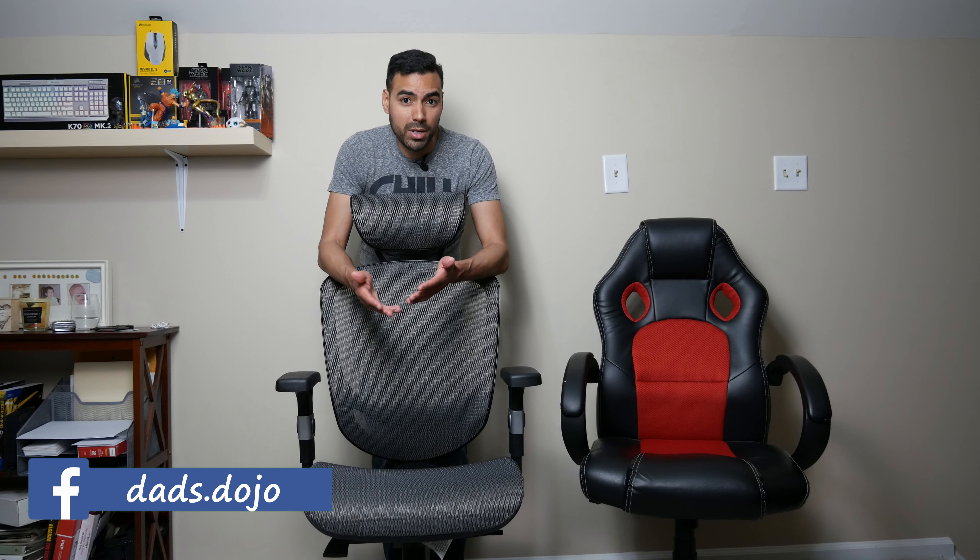This office chair can range anywhere from $150 all the way up to about $200 depending on where you buy it from and if it goes on sale. You can purchase it from different retailers like Amazon, Staples, and Target. It also comes in red, black, and charcoal — this is the charcoal version.